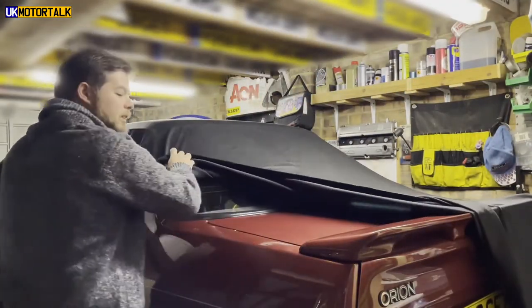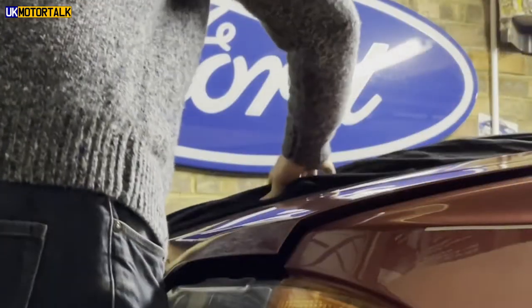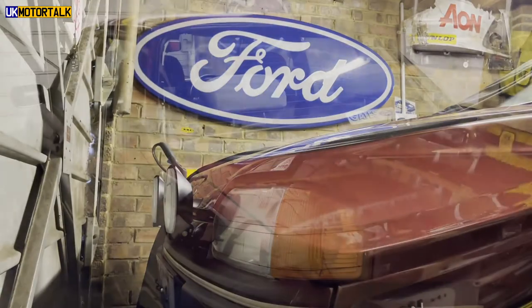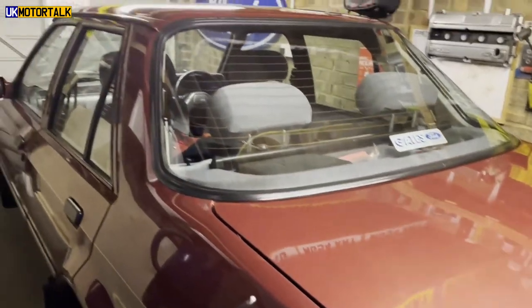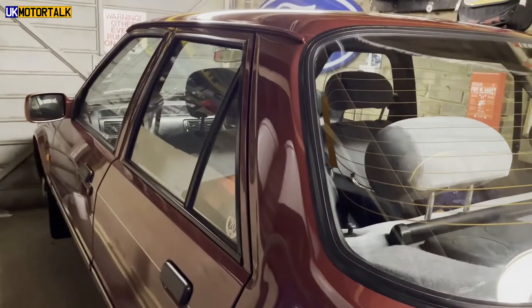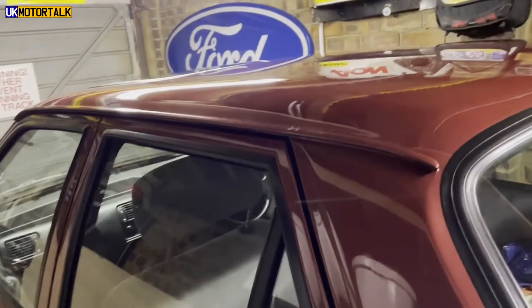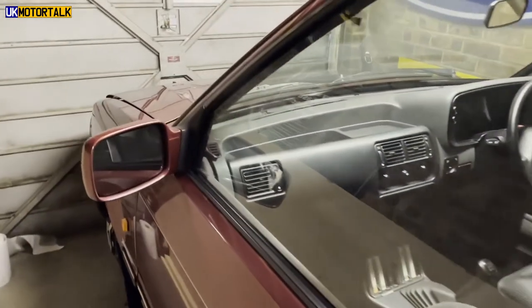Doesn't look too bad under here, actually. A little bit of dust, but not too bad. Here we are — all uncovered, and I would say looking in pretty good shape. The wheels are off the car; the car's on axle stands, just to try and help the suspension a bit. The wheels are Sierra shark tooth Cosworth alloys, in case you were wondering. Looking over the car, it's all looking pretty good — a bit dusty, but not too dirty. It seems to have been preserved pretty well under there.